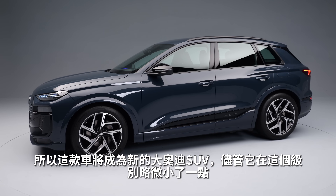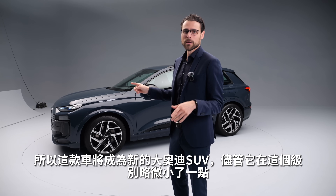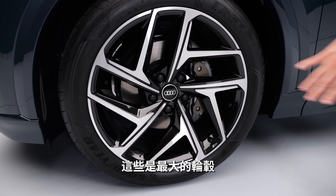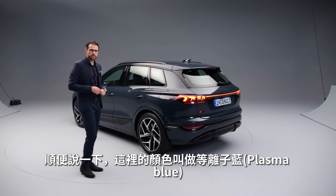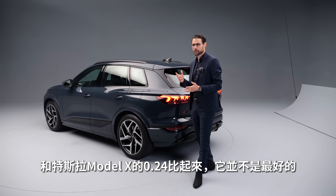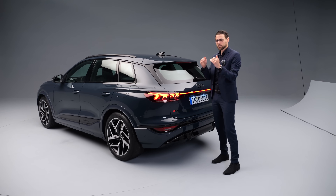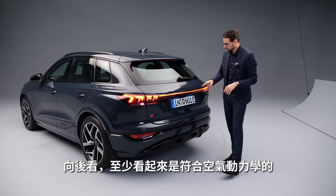So this one here will be the big new Audi SUV in the EV segment, even though it's a little smaller. Wheels range from 18 to 21 inch — these here are the biggest ones available. The color is called plasma blue. The Cd value is 0.28; comparing that to a Tesla Model X at 0.24, the lower the value the better — so aerodynamics could be improved.